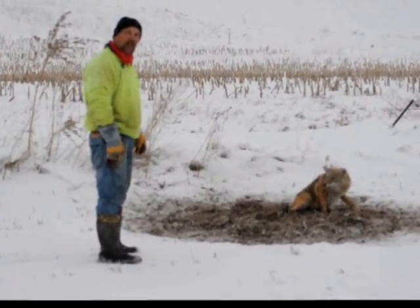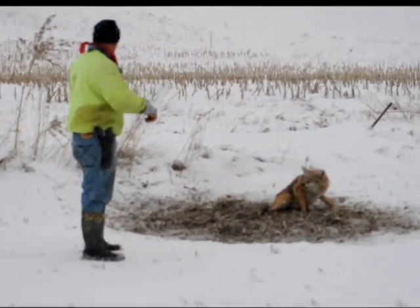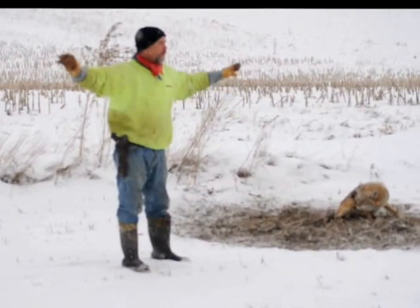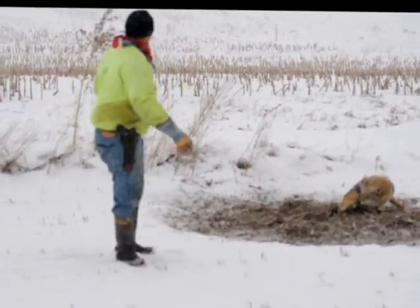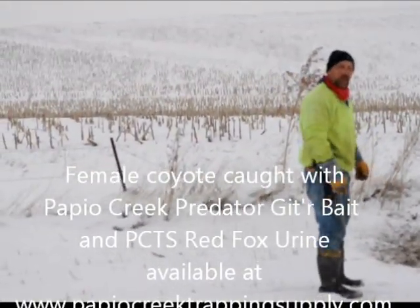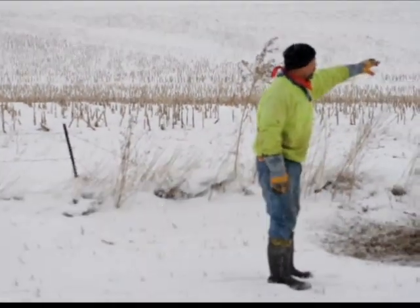I've got another nice coyote here in Nebraska. Again I've got one set of tracks, it comes from up here. I've got a whole bunch of terraces here in this section, and they all curve around to this fence line. As you can see over here on the other side, which I do not have permission for, it has a draw that comes down to this fence line.